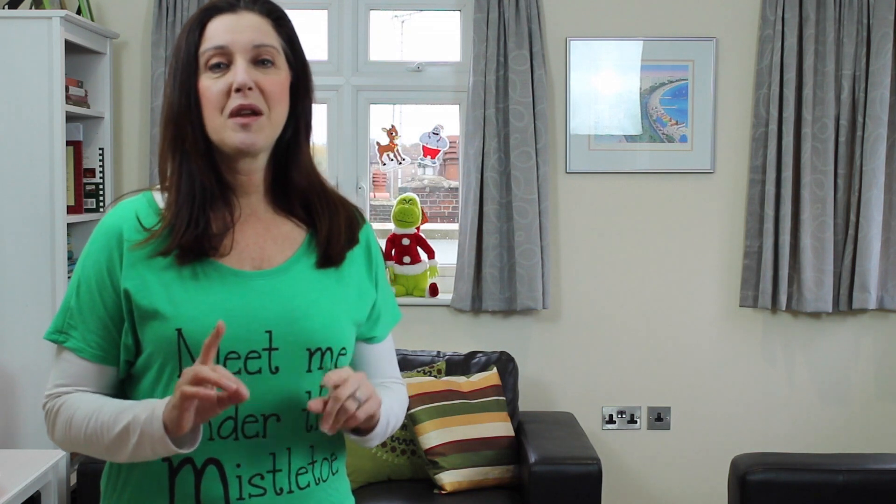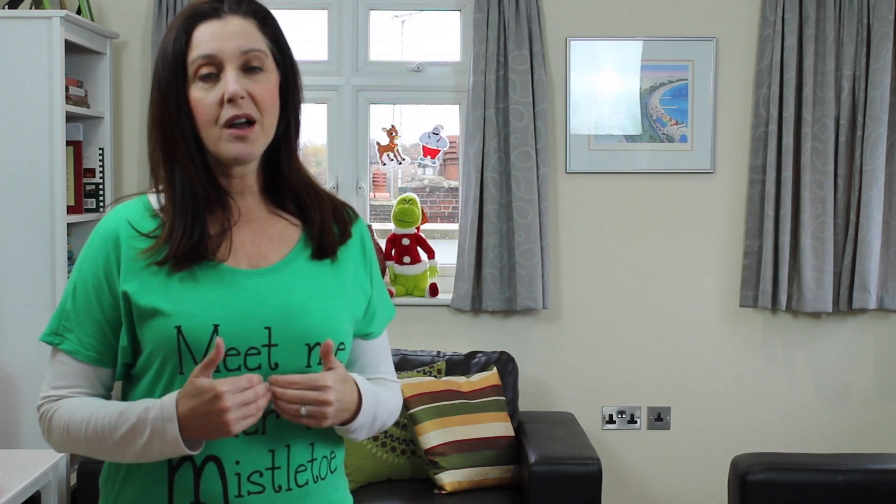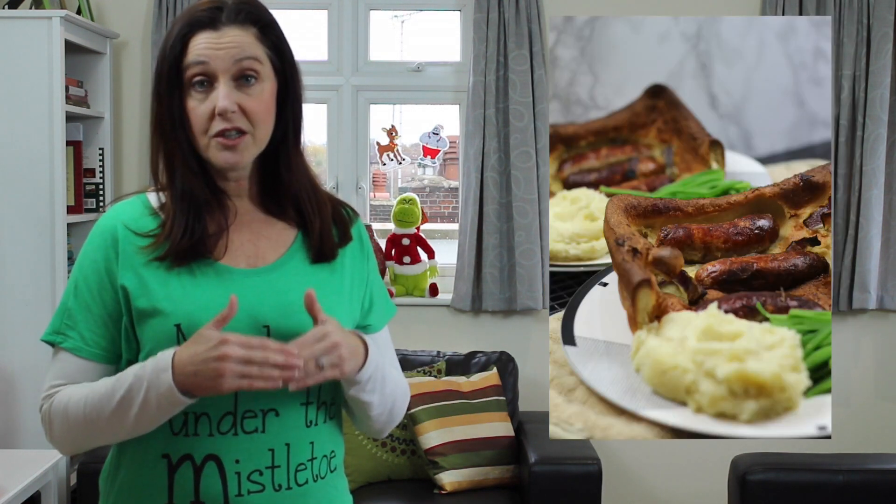If you're looking for a great recipe, my British husband has put his toad in the hole recipe on my blog. Toad in the hole is basically the same thing as Yorkshire pudding, except it has sausages cooked into it.